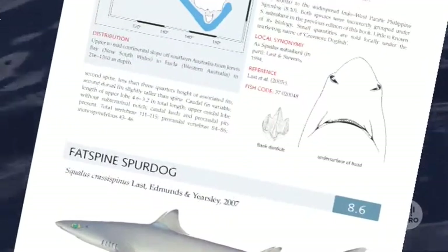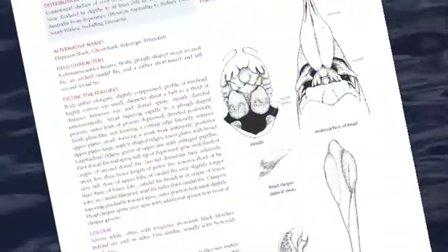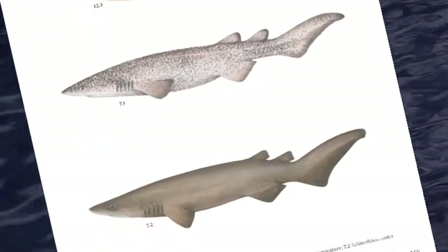So whether you want to know about the distribution — where they're found — or about their biology, whether they're fished commercially, or whether there are major concerns for the species, it's a place where you can go and find all that information summarised in one book.